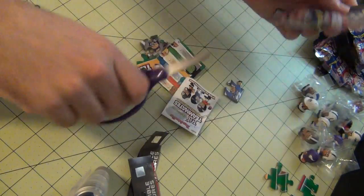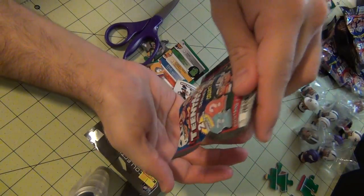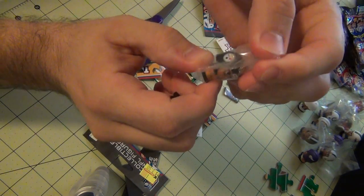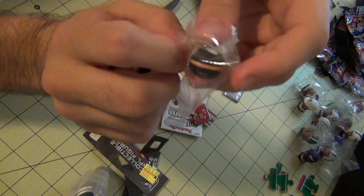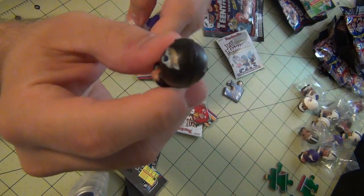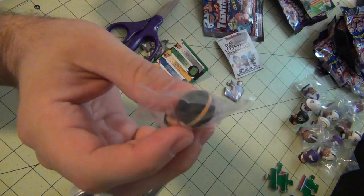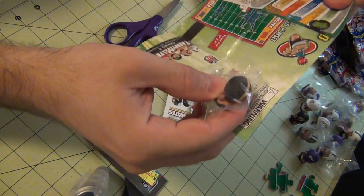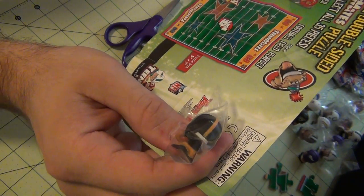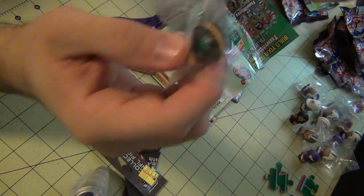That was the 6th one and this will be the last one. My favorite team is the Pittsburgh Steelers so I am happy. I found in my last package the running back for the Pittsburgh Steelers. We also have the Jacksonville Jaguars running back. Let me check if this one will be the throwback of the Pittsburgh Steelers or the current one — it will be the current one. However I am very happy because I like the Pittsburgh Steelers very much.